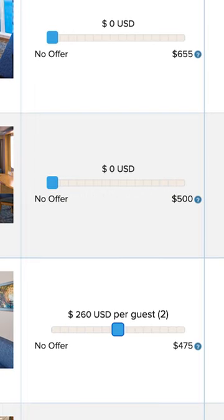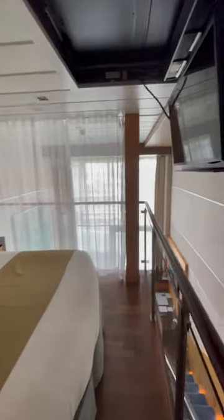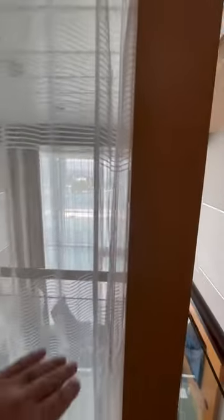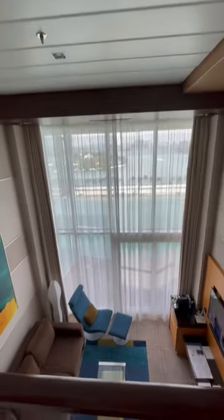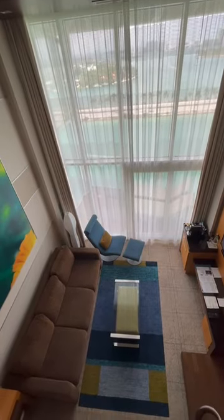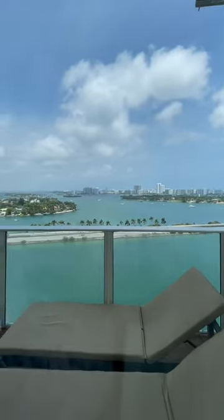This is a blind stateroom upgrade bidding program where, close to your sail date, you can let Royal Caribbean know how much you'd be willing to pay for an upgrade if it presented itself. In general, there's no real risk with doing a Royal Up, but keep in mind that if your bid is accepted, it is binding and they get to pick the room specifically that you'll be assigned into.